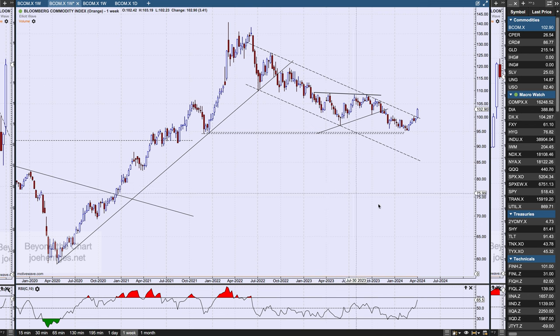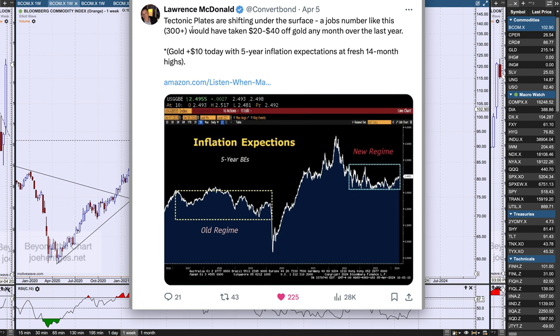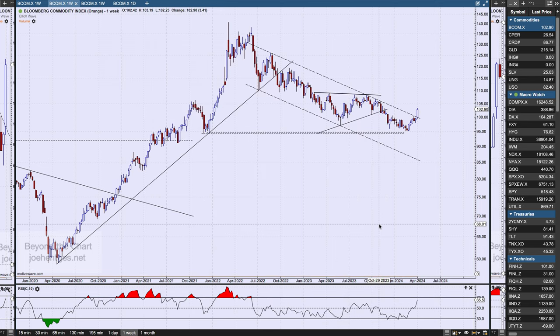Why are commodities starting to push higher? Here's one interesting perspective — Larry McDonald said tectonic plates are shifting underneath the surface. We had a big jobs number on Friday — over 300,000, roughly twice the expectation of around 150,000. Normally that would have taken $20 to $30 off of gold, but it didn't — gold was up $10 on Friday with five-year inflation expectations at fresh 14-month highs. That's the kind of thing getting built in underneath the surface.